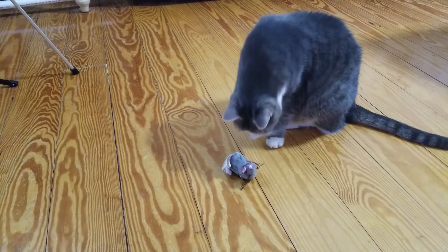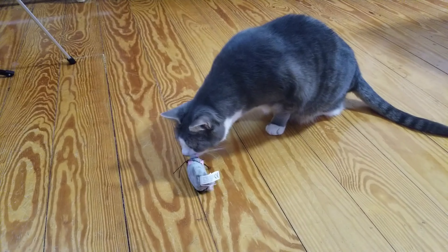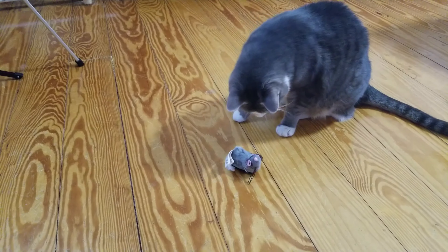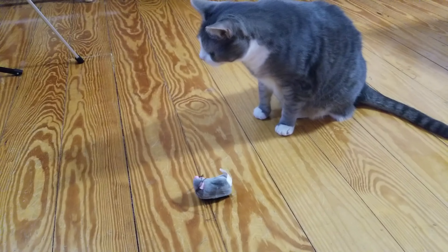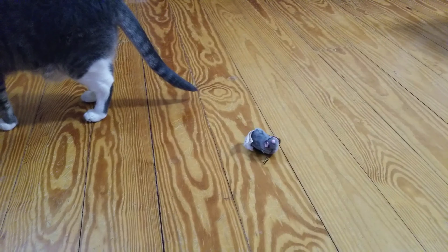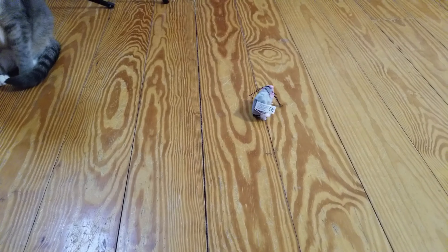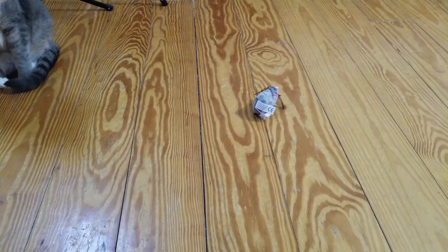What is that, Roo Roo? I don't think Roo Roo knows what to make of that thing.